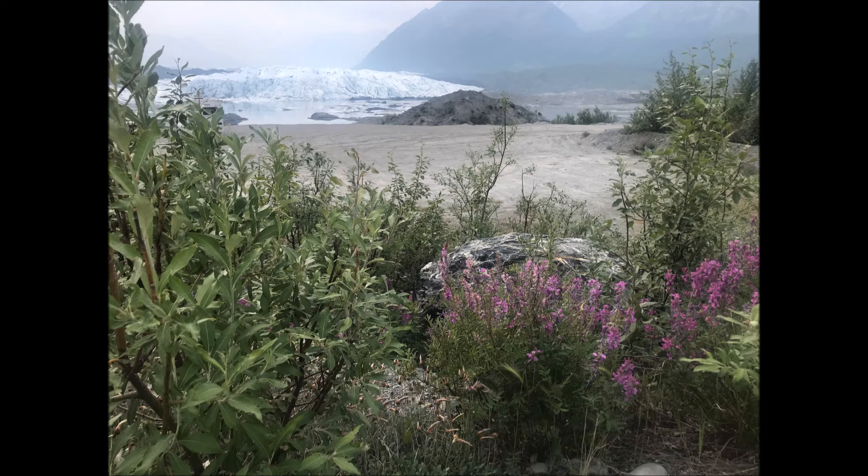Desmond says the tides in Alaska come in at almost running speed. Yeah, that is terrifying.